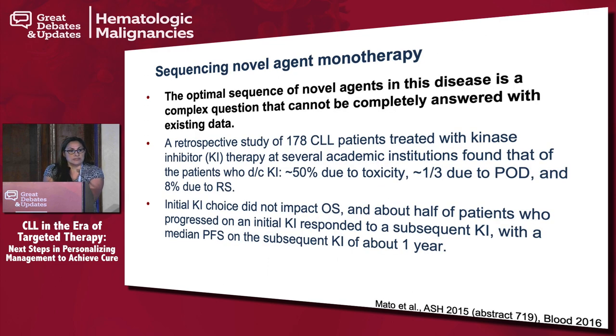Anthony Mato and colleagues had a retrospective study of 178 patients across 10 different centers — a mix of different trials. What he found was that the majority of patients stopped taking these drugs because of toxicity first, second was CLL progression, and third — a very minimal amount — is patients that did have a Richter transformation. That had been one of the concerns when TKIs were being tested, but truly there's no higher risk for Richter transformation. Mainly patients stop because of tolerability issues.